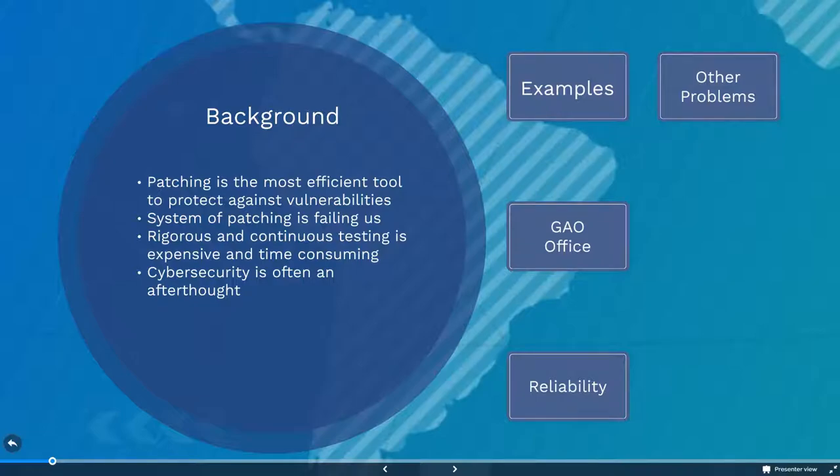However, our current system of patching is failing us. Many of the most damaging hacks in recent history became possible simply because someone failed to update their software.